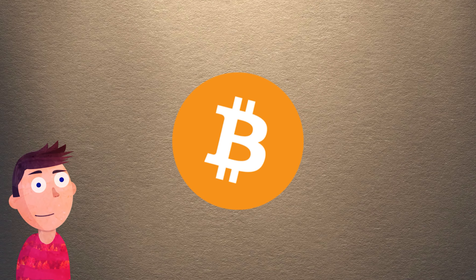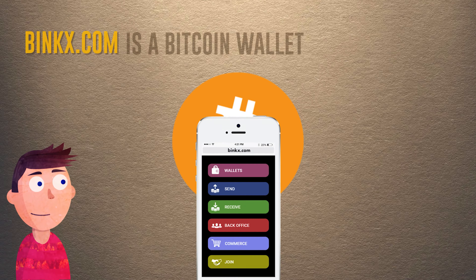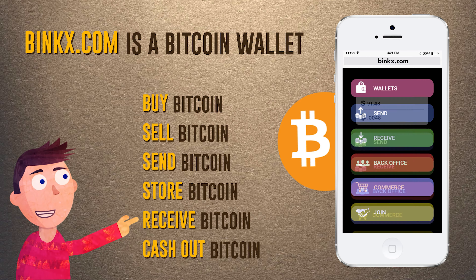So you keep hearing about Bitcoin but you don't know where to start? Well, try Binx.com. It's a Bitcoin wallet that allows you to buy, sell, receive, send, store, and of course cash out your Bitcoin.